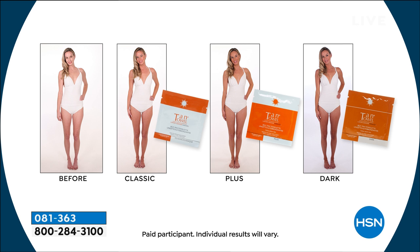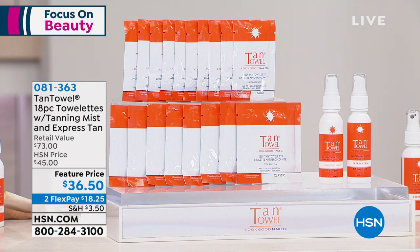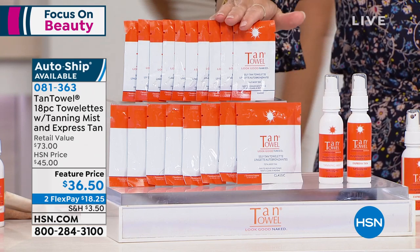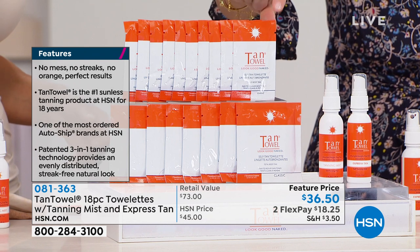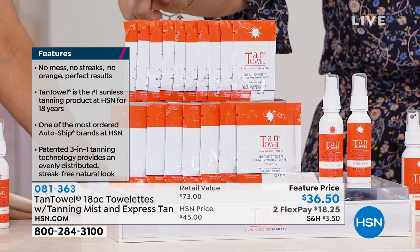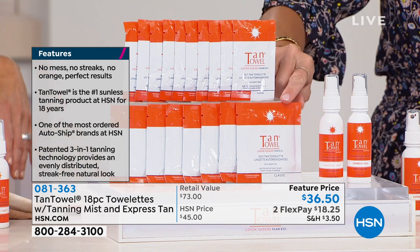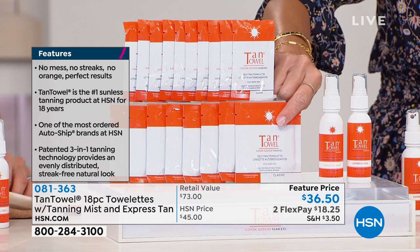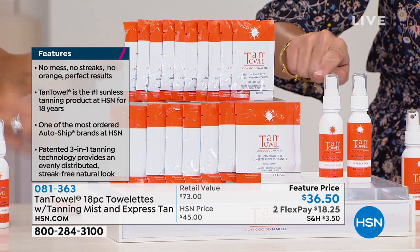Just choose your level — classic, plus, or dark. Tan towels are sold in the finest department stores and big beauty stores. If you were to buy all of these individually — this is a huge brand that never goes on sale, especially in the summertime. Right here, 10 half bodies — each packet sells for $4 a piece, that's $40. Eight full bodies at $7 a piece — that's $56. You're looking at spending $96 in tanning just in the packets.